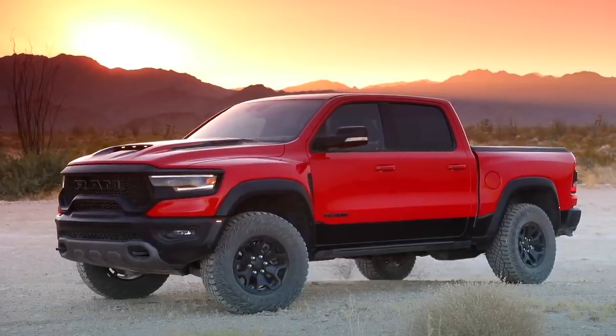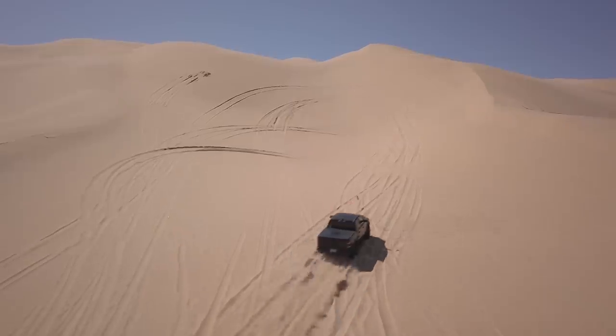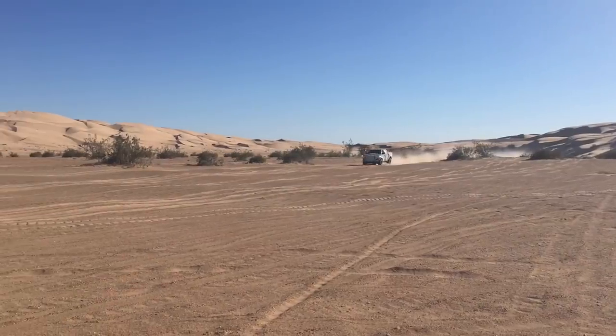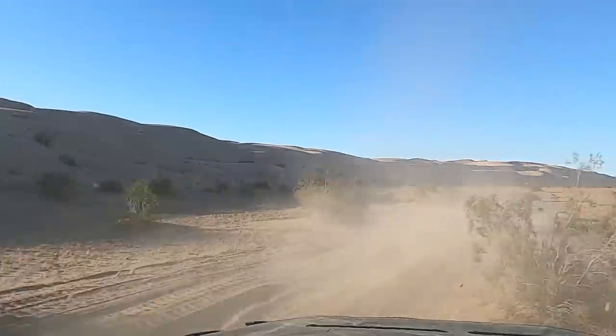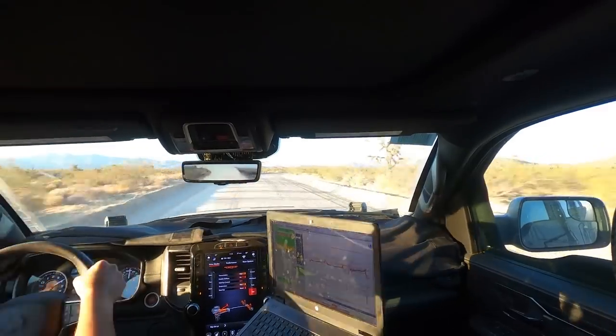Hey everybody, welcome back to the Motor One US YouTube channel. Today we're taking our first look at the 2021 RAM 1500 TRX — the insanely loud, insanely exciting truck you just heard in that opening sequence. Joining me is senior editor from motorone.com, Brett T. Evans. It's truck day! We've been waiting on this — spy shots months and months ago, and the concept came out in 2016. So really we've been waiting for this truck for four years.